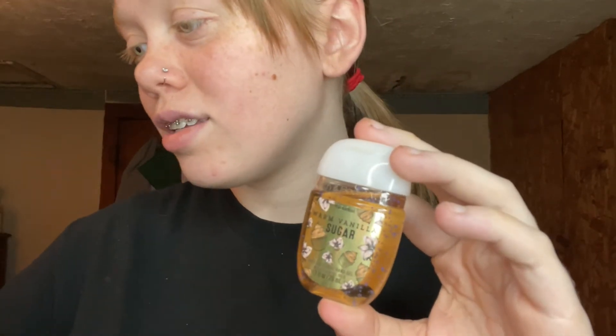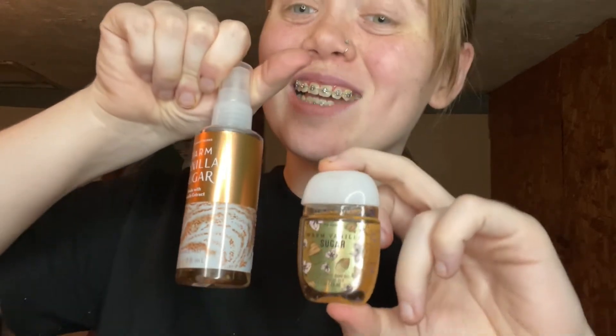Now for the hand sanitizers — there's a lot of them so this might take a minute. First up is Champagne Toast — this one smells really good, I like it a lot. The next one is Warm Vanilla Sugar, which is pretty new. It matches the perfume, though the logo looks a little different.